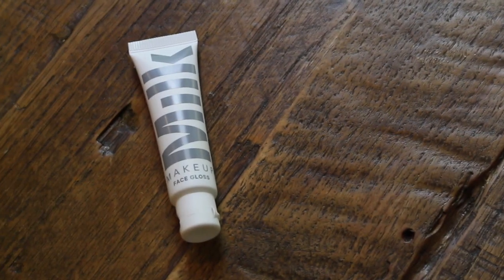Another thing I have loved the entire month of September is the Milk Face Gloss. It comes in a very small tube but goes a long way. It's a gel that dries down really easily and quickly and it's not tacky. By tapping it into your skin it gives a really healthy glow that looks super natural — like you just stepped outside with perfectly glowing skin. I like to put it above my cheekbone and right on my eyebrow bone for a really fresh look.